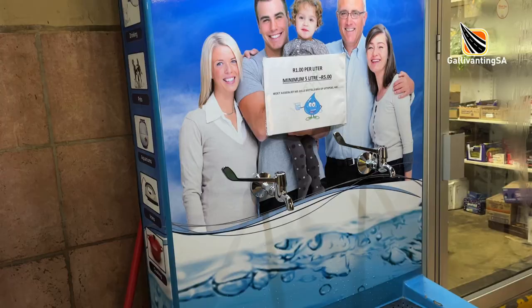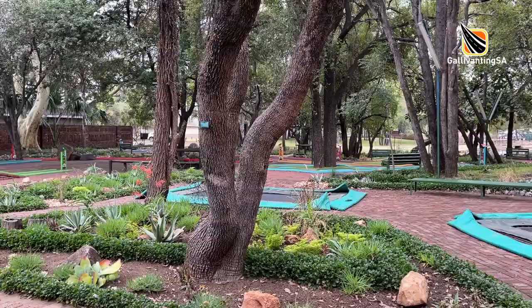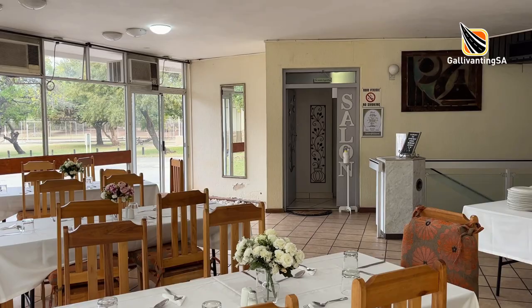There are lots of kiddies play areas dotted about with natural or shade cloth shade. There's putt-putt, trampolines, lawn bowls, tennis courts, giant chess, jukskei, horse riding, a lovely little dam, and a popular mountain biking and walking trail. There's also a salon where you can indulge in a massage or another beauty treatment.